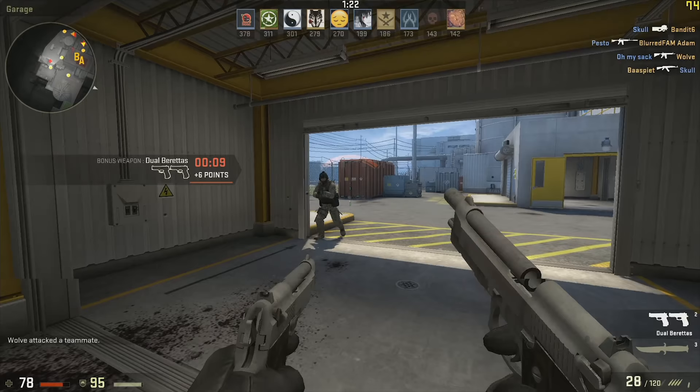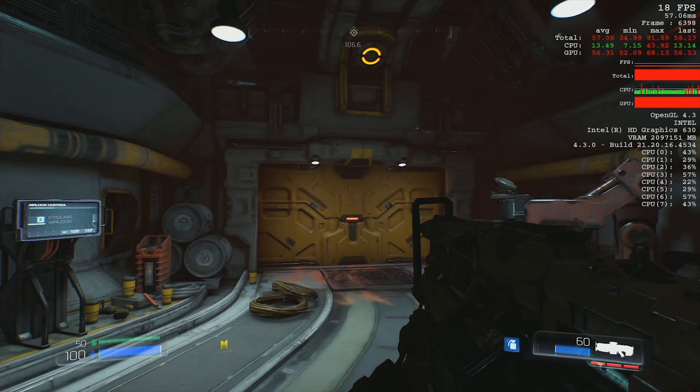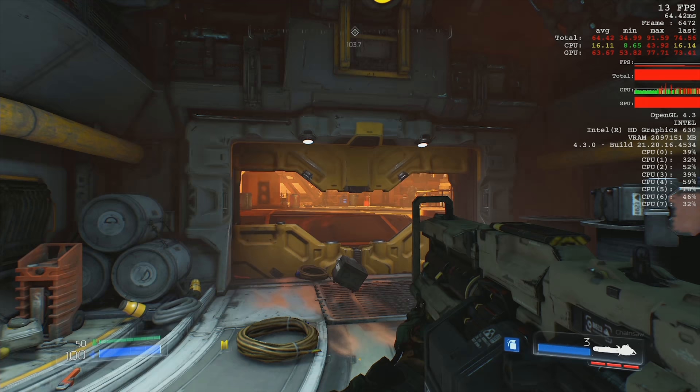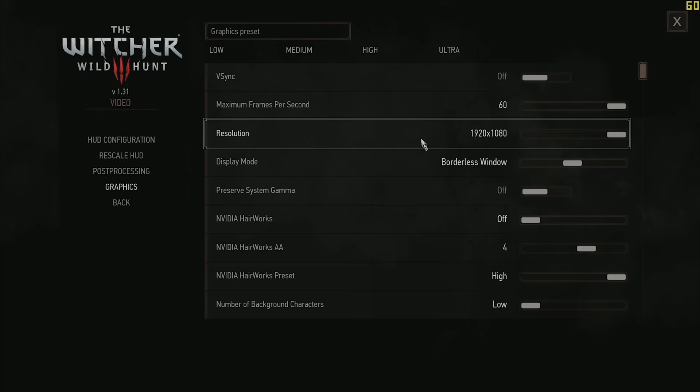Doom, on the other hand — don't. Just don't. Dropping all of the visual settings yielded a 12 to 15 FPS average, which allows you to aim better because the game runs at a slower pace, but honestly is too bad to want to play. It's a far cry from the 60 FPS goodness that you'll need to actually enjoy this high-energy game.